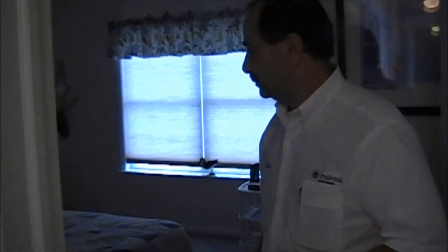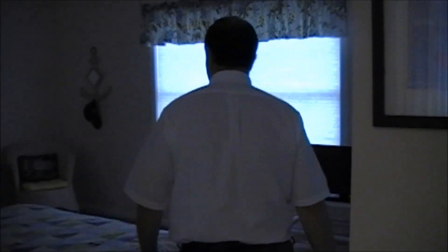Now step into the master and notice how large this master bedroom is. You can easily fit a king-size bed in here if you wanted to, and you have two closets — his and her closets. Step this way and you'll go into the master bathroom. It does have a pocket door, which gives you a little bit more space.